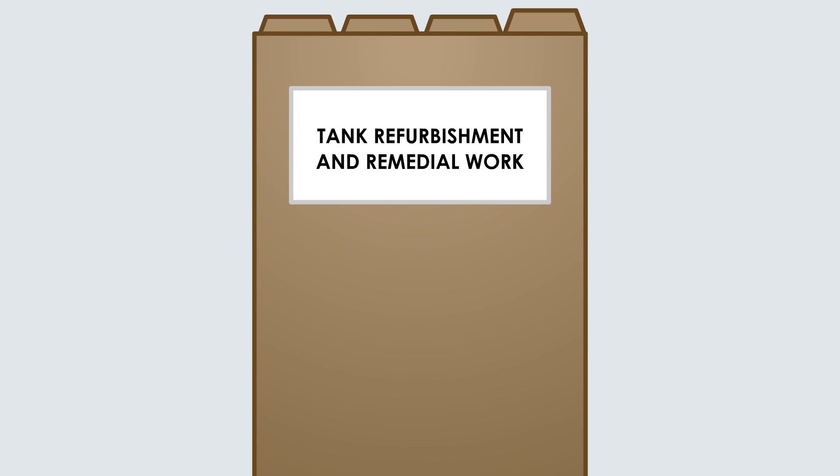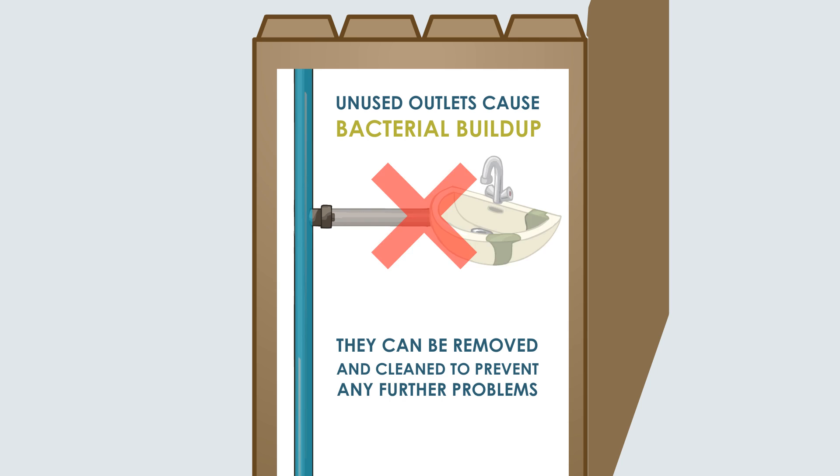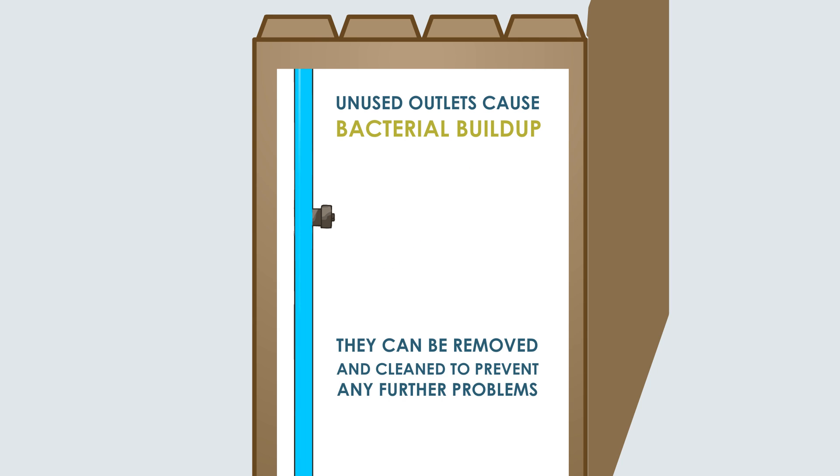The risk assessment will identify physical improvements to bring your water system up to compliance. Removing dead legs, upgrading tanks to code and removing redundant water heaters, for example, will improve the hygienic operation of your system.